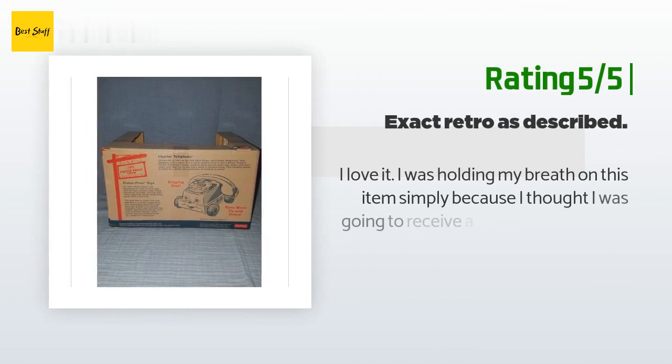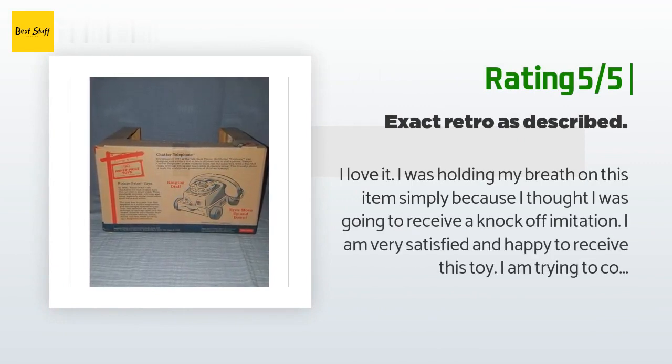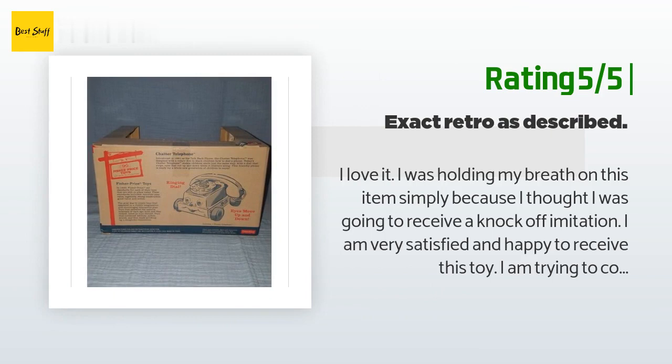Another happy customer said: "I was holding my breath on this item simply because I thought I was going to receive a knockoff imitation. I am very satisfied and happy to receive this toy. I am trying to collect all the toy story toys that appear in the movies and this was one I thought was going to be hard to get. It's exactly as described — classic retro chatter telephone. Well worth your money, two thumbs up."